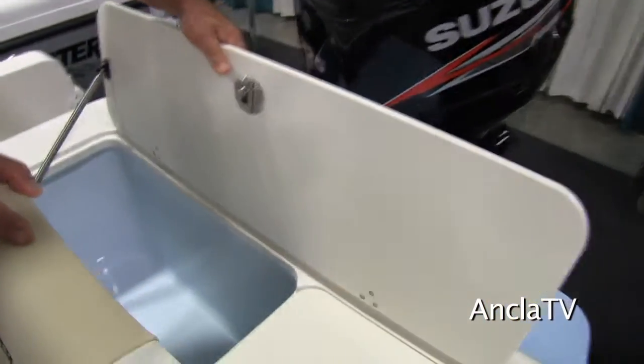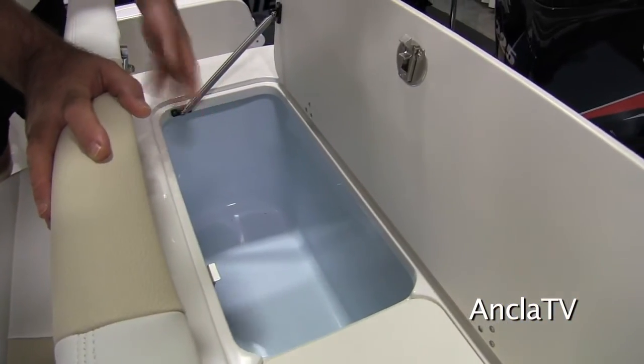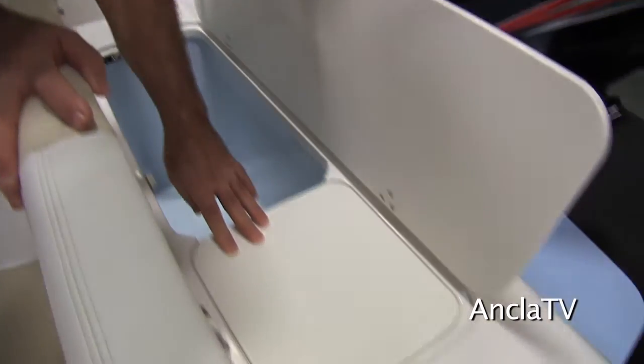In the back we still have our large live well with a nice blue gel coat interior and a cutting board for preparing your bait.